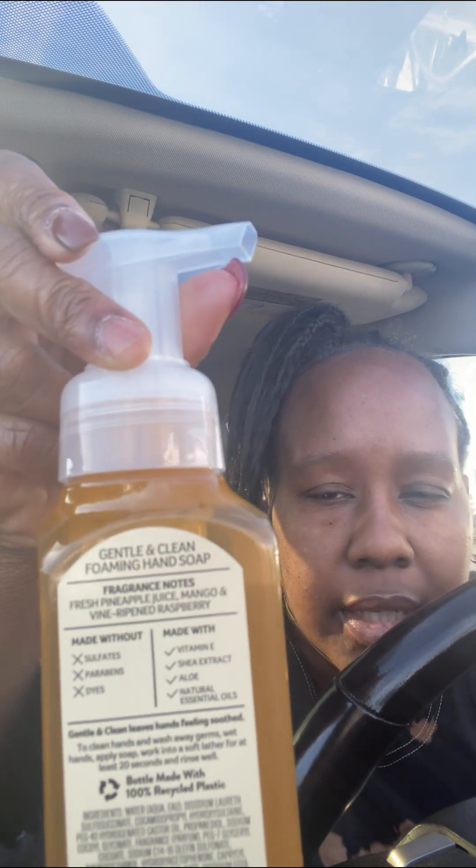I got the pineapple mango hand soap. It has fresh pineapple juice, mango, and vine-ripened raspberry. Let me give it a smell. Okay, I could work with this — it's good! It's the pineapple mango. I don't think I ever bought pineapple mango before.